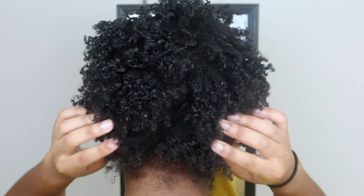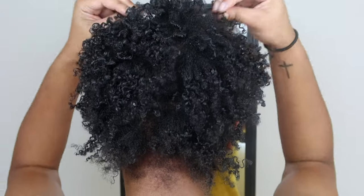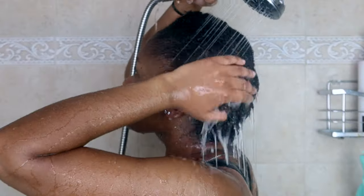Hey y'all! Did you know it's my first winter as a natural girlie? I'm experiencing the dryness — I did not expect it to be this cold in Florida. So let's get this wash day going.